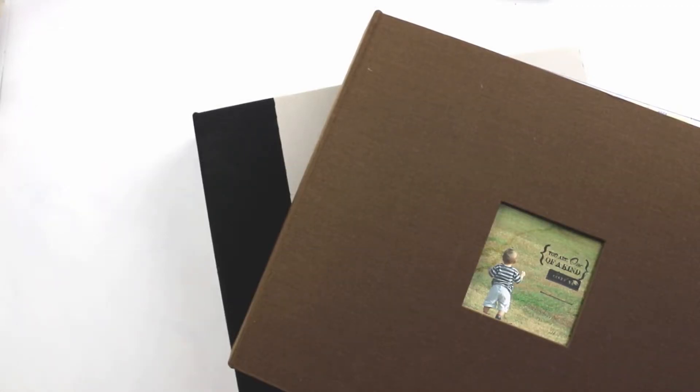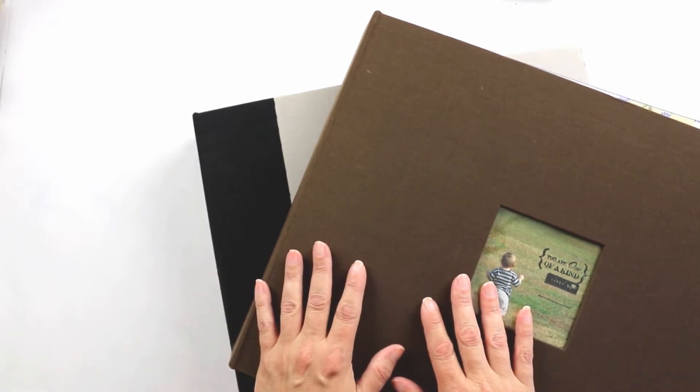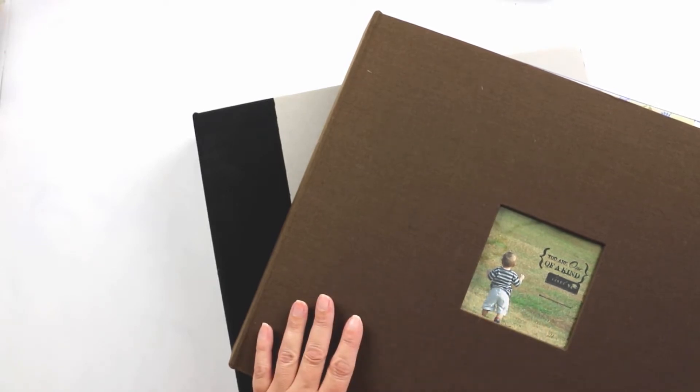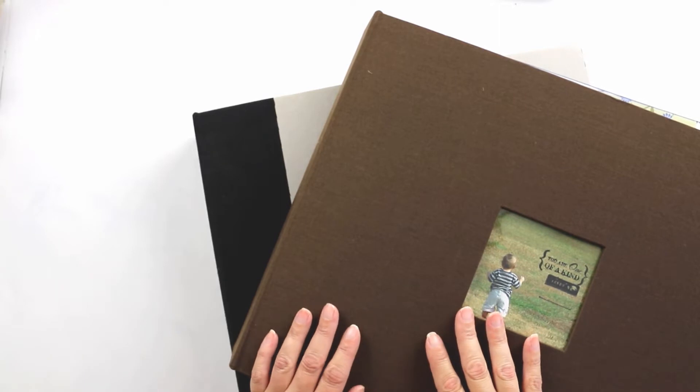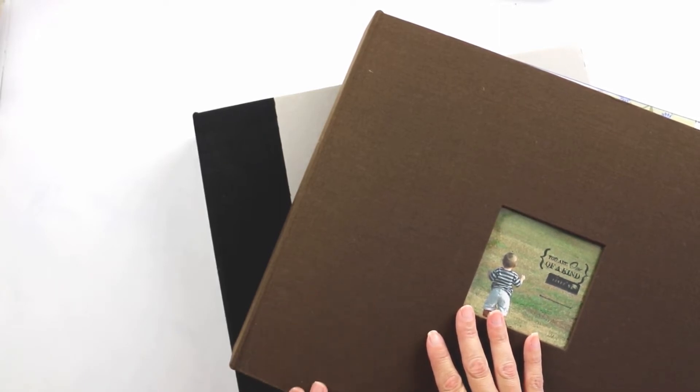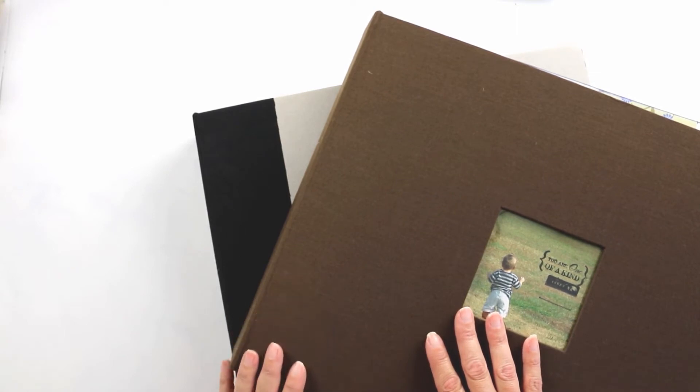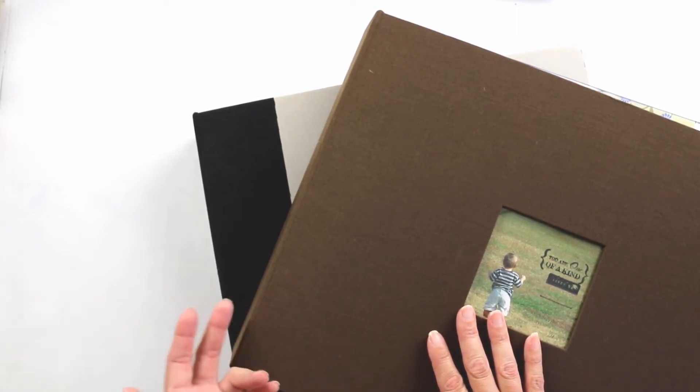I have now finally put all those layouts into Nick's and Natalie's albums and feel like I have a pretty good handle on their albums, so I thought I would do an album share with you. I'm going to start with Nick's albums and share two of them.